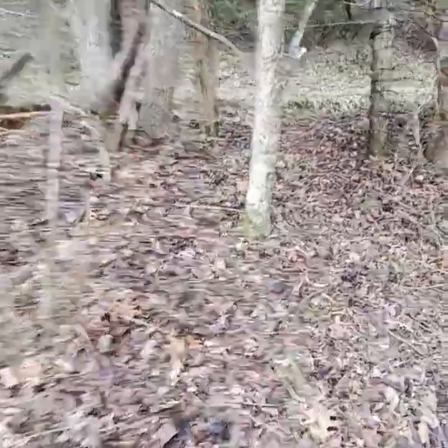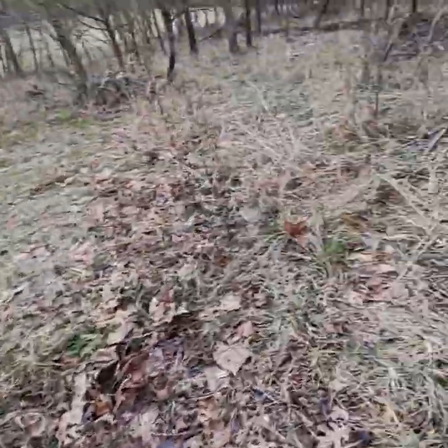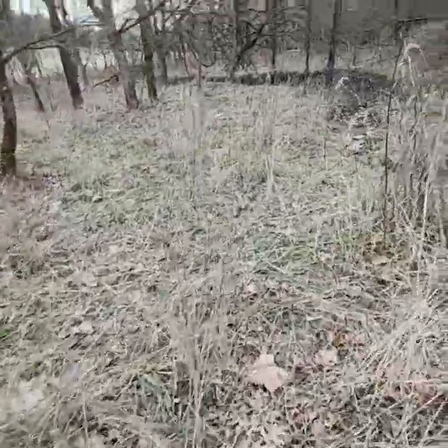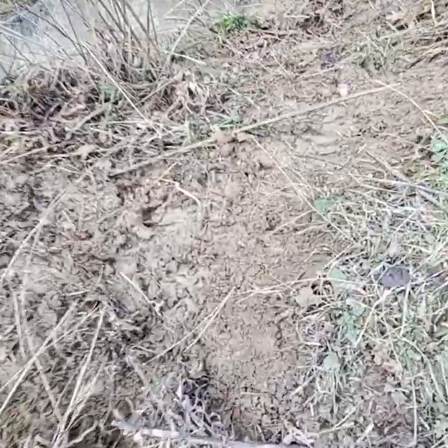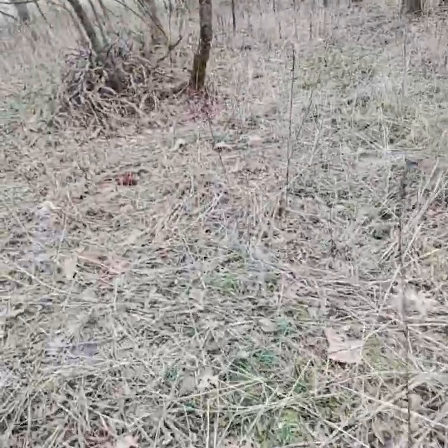Here's another spot where it looks like they've been crossing here on the barbed wire. It also looks like a lot of deer have been down through here — a lot of deer prints right there. I haven't found any coyote prints yet.